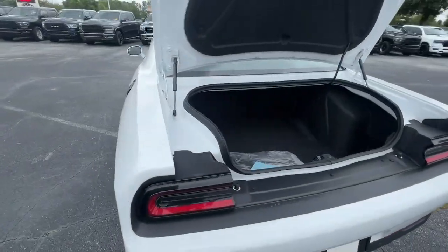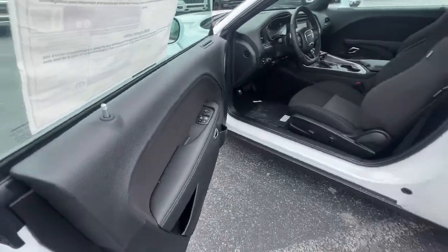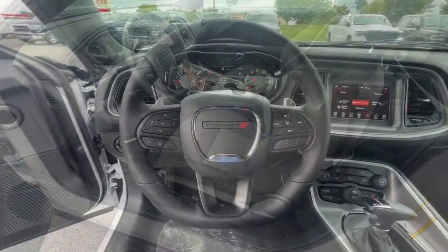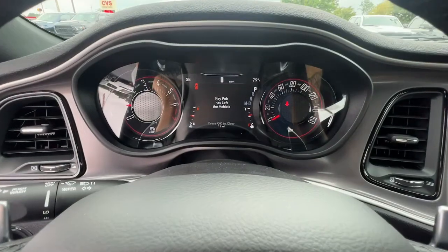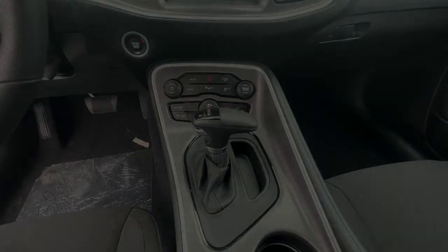These are just some of the great options this vehicle comes with: keyless entry, backup camera, fog lamps, V6 cylinder engine, remote engine start, keyless start, heated mirrors, multi-zone AC, aluminum wheel.